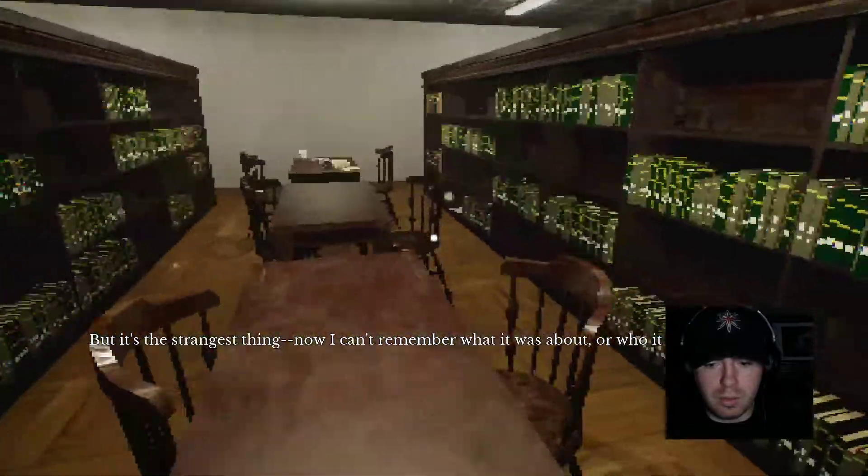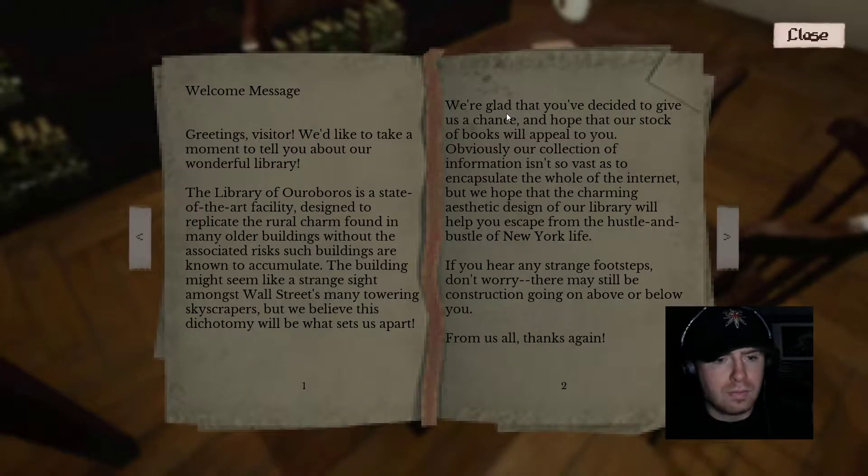There's a strange thing — I can't remember what it was about or who it was. Reading the sign: 'The Library of Ouroboros is a state-of-the-art facility designed to replicate the rural charm found in many older buildings without the associated risks. The building might seem like a strange sight amongst Wall Street's many towering skyscrapers, but the dichotomy is what sets us apart. We're glad that you've decided to give us a chance.' If you hear any strange footsteps, don't worry — I'm gonna worry — there may still be construction going on.